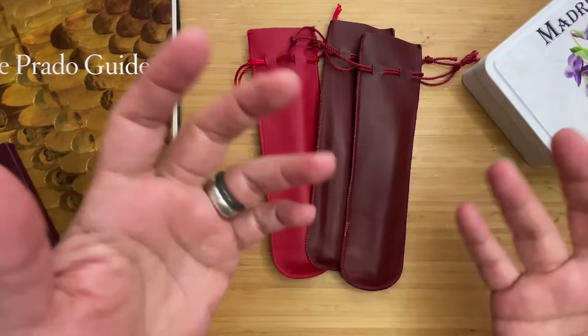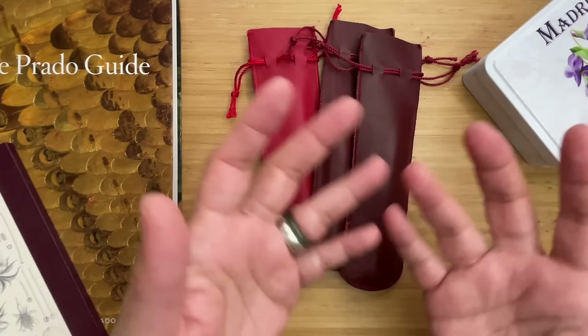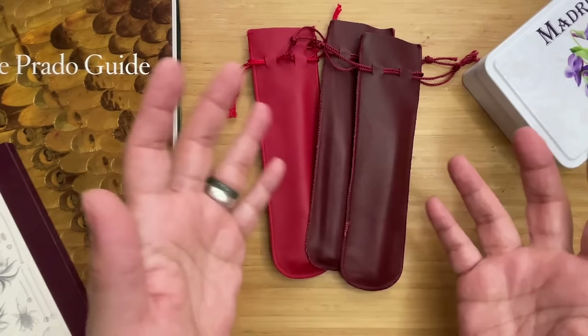In Madrid, I thought I'd go to a Mont Blanc store because during my research I spoke to someone who went to Madrid quite recently — the last time I was there was about two or three years ago. That person told me the only place they found for fountain pens was a Mont Blanc shop in Madrid, so I thought that's all I'd find there.